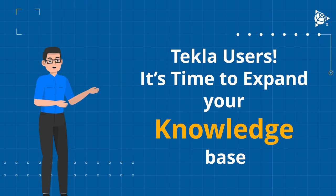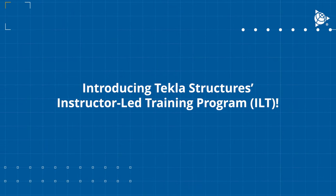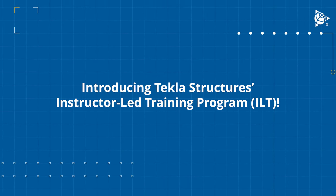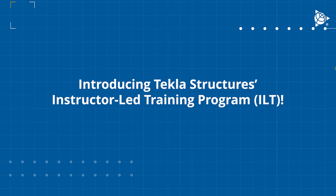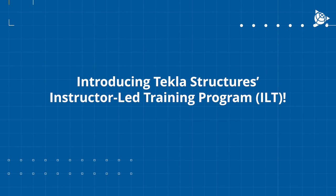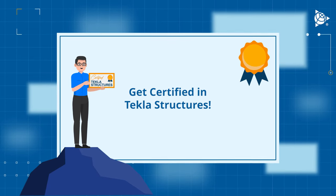To help you keep up with the latest in Tekla, we bring to you another revolutionary initiative — introducing Tekla Structures Instructor-Led Training Program, ILT. Gain valuable insights from world-class Tekla experts in a comprehensive online training program that gets you certified in Tekla Structures directly from us.